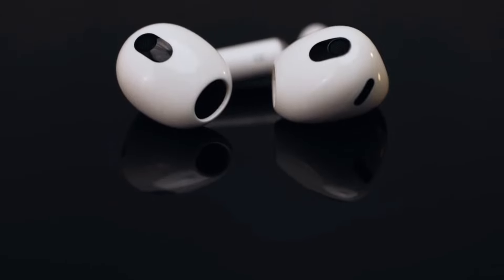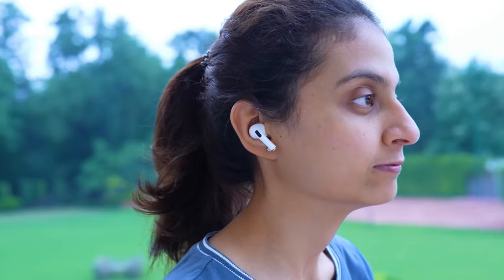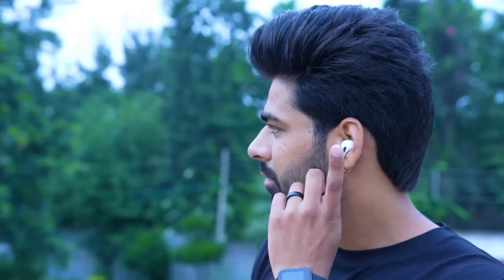Whether you're hitting the gym, commuting to work, or just relaxing at home, wireless earbuds are a great way to experience your favorite audio.